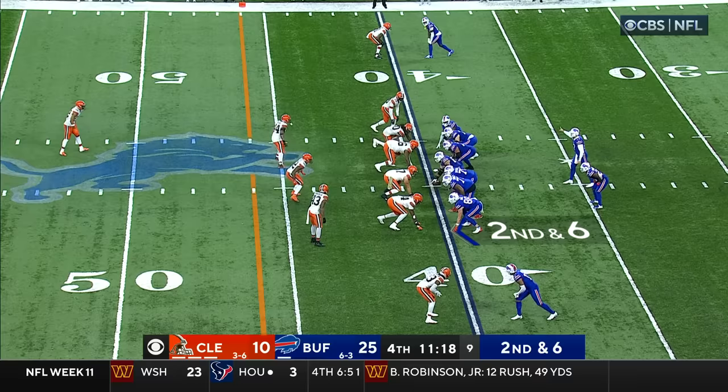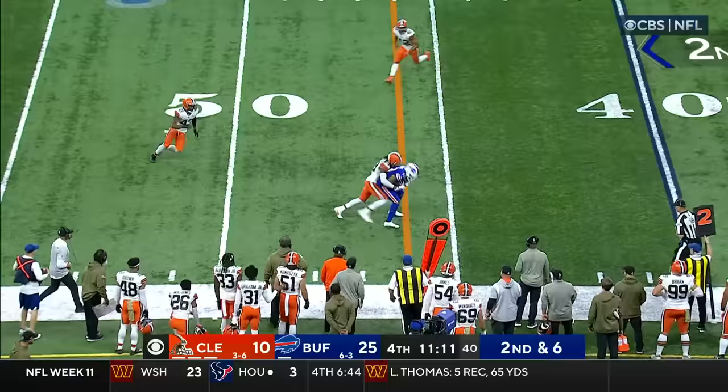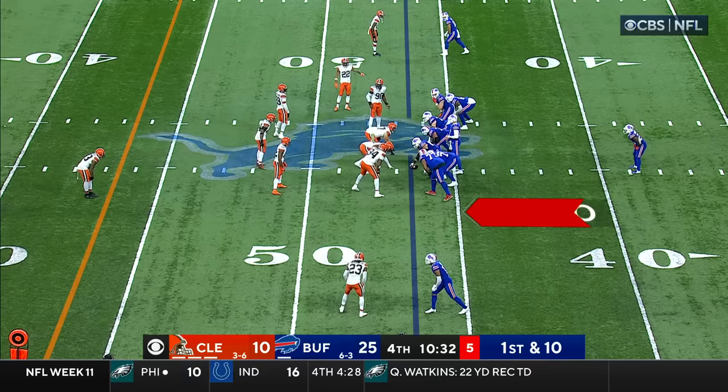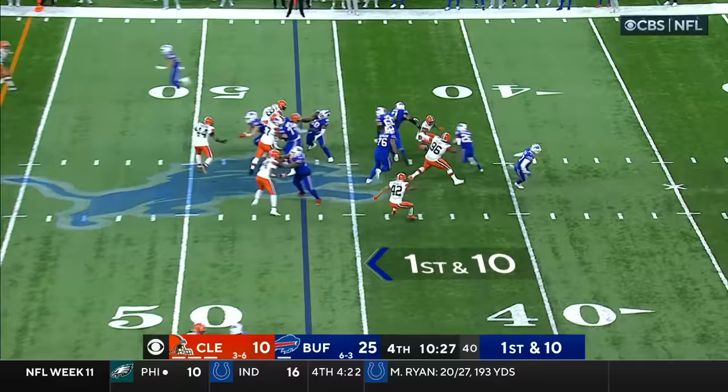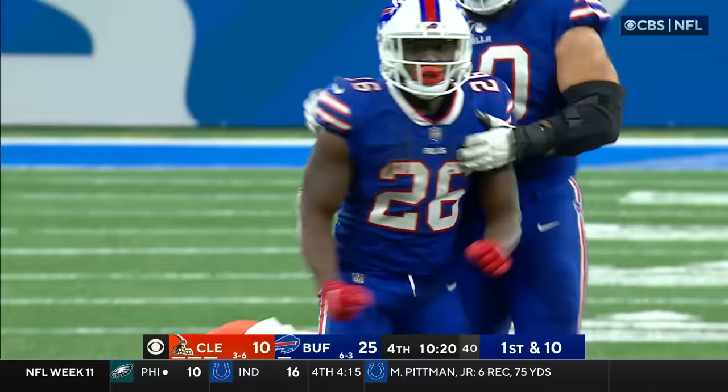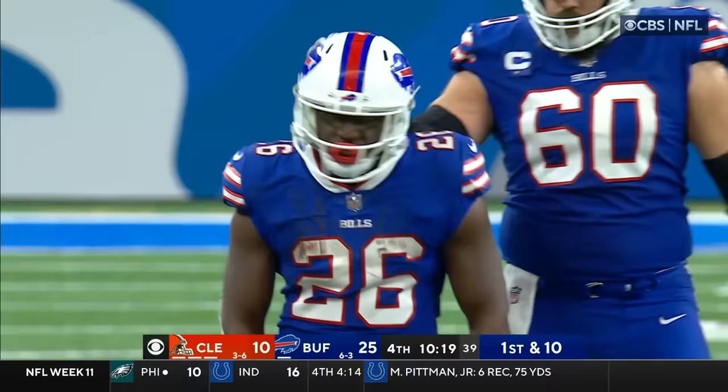They haven't been able to score points when they needed to, putting a lot of stress on the defense in this ball game. Davis makes the reception right at the sticks. Gabe Davis with his fifth catch today. Singletary adding to that total — another first down run, caught by Owusu-Koromoa, an 18-yard pickup for Singletary.